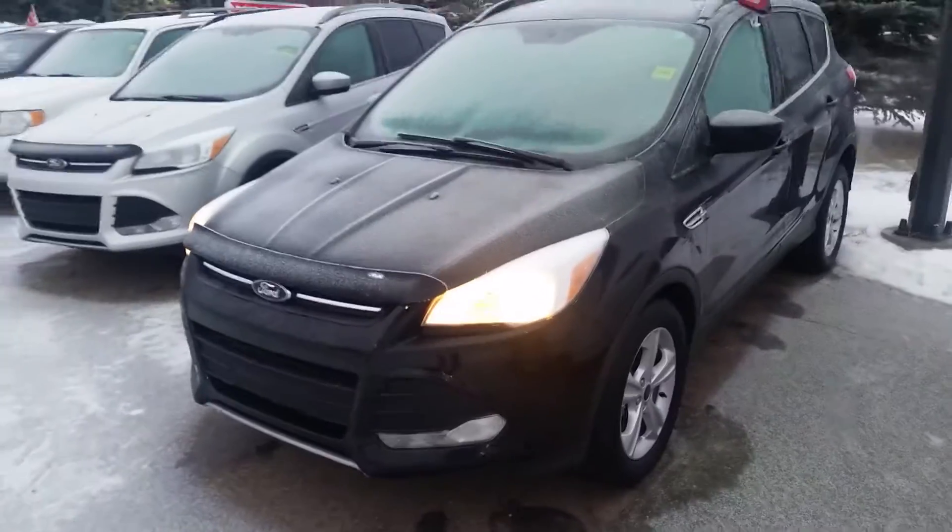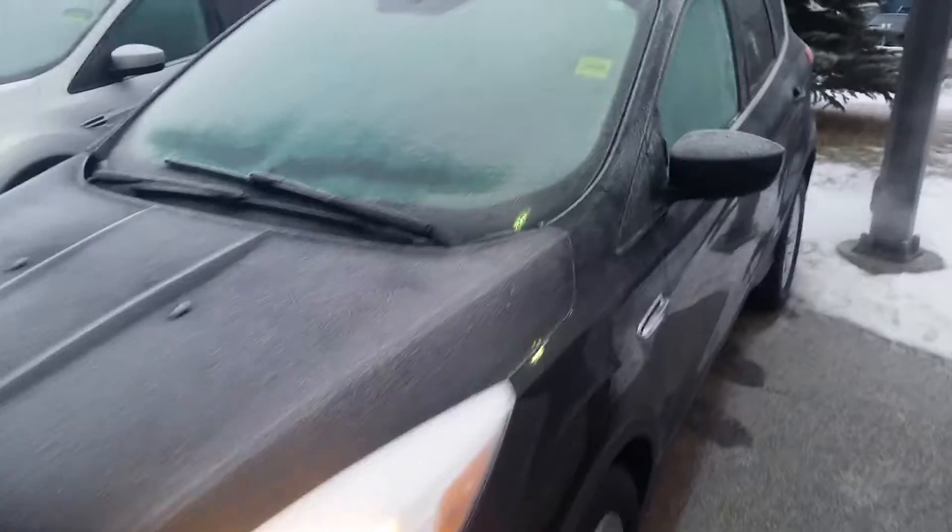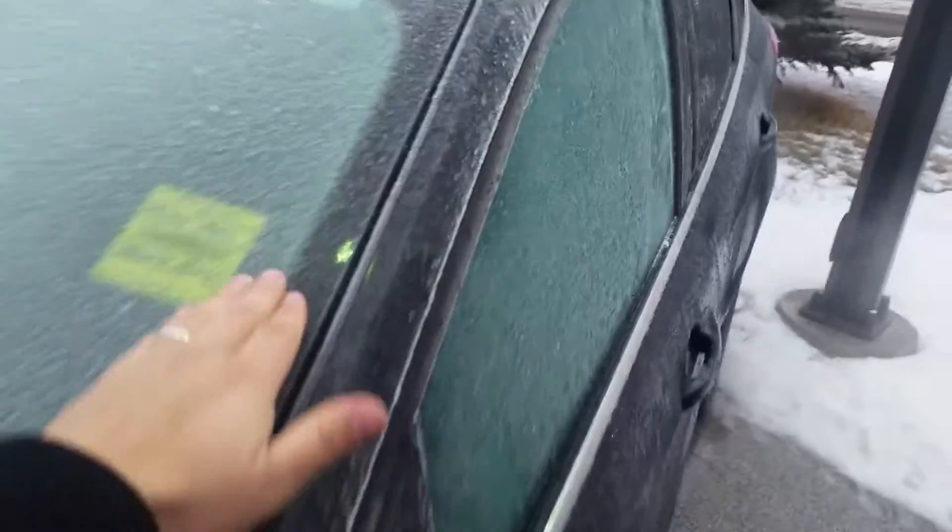Hello Oliver, this is Danny Polito. I'm just sending you a video here on the 2014 Ford Escape that you inquired about. It's got a little bit of frost on it.